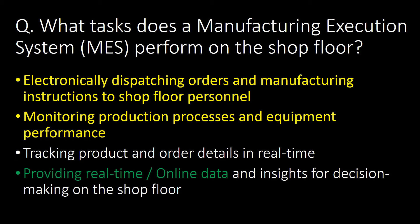Next question: what tasks does a Manufacturing Execution System (MES) perform on the shop floor? There are four important tasks: first, electronically dispatching orders and manufacturing instructions to shop floor personnel; second, monitoring production processes and equipment performance; third, tracking product and order details in real time; and fourth, providing real-time or online data and insights for decision making on the shop floor.